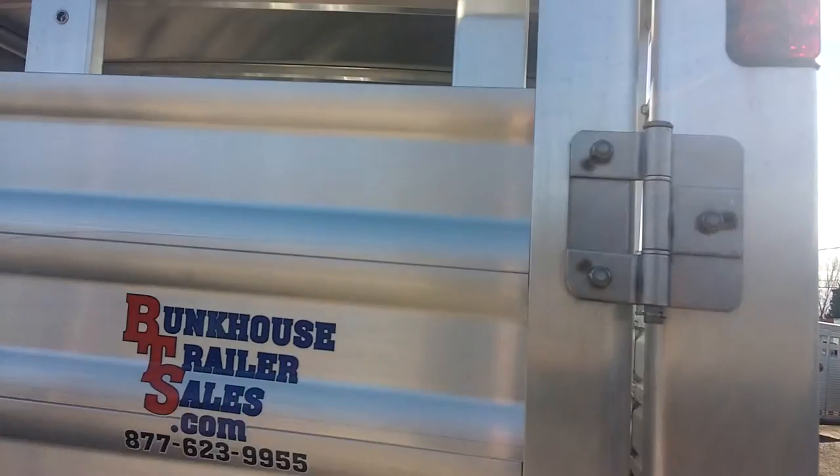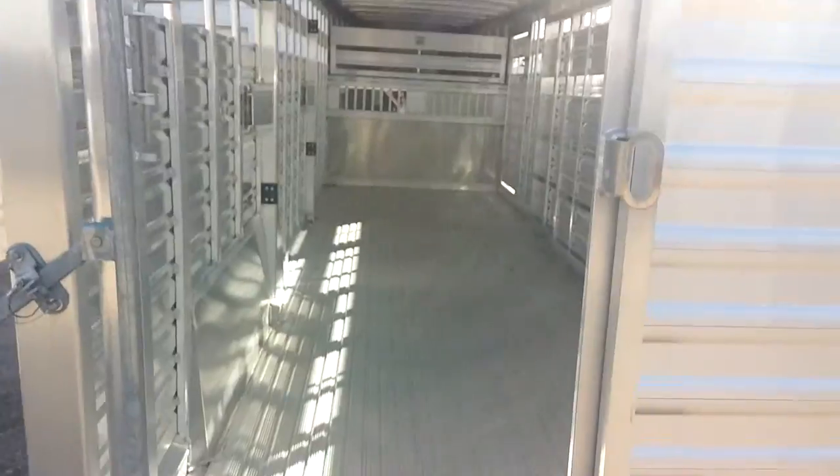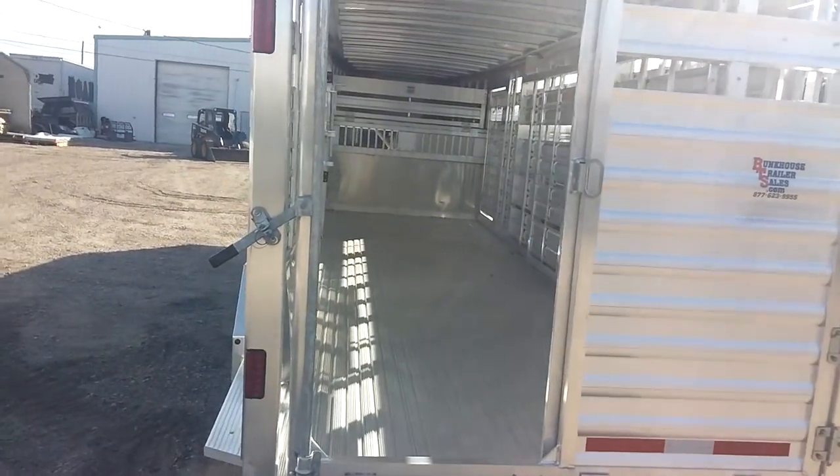This Featherlite trailer's got the western rear bracing on the top. Slider in the rear door.